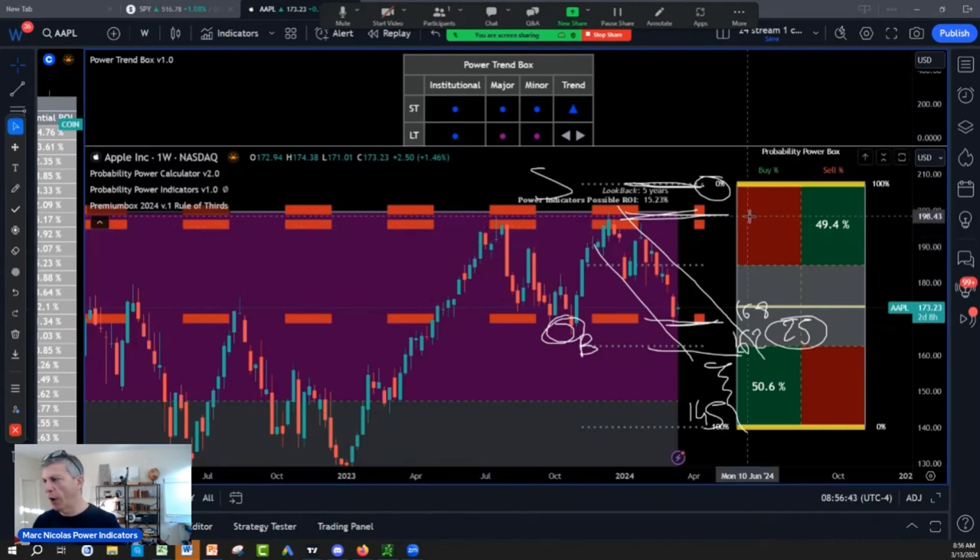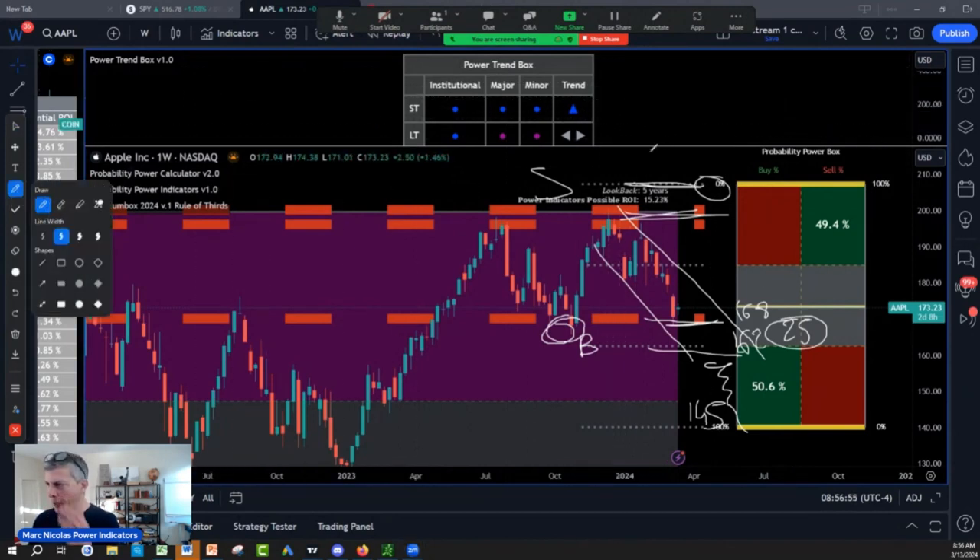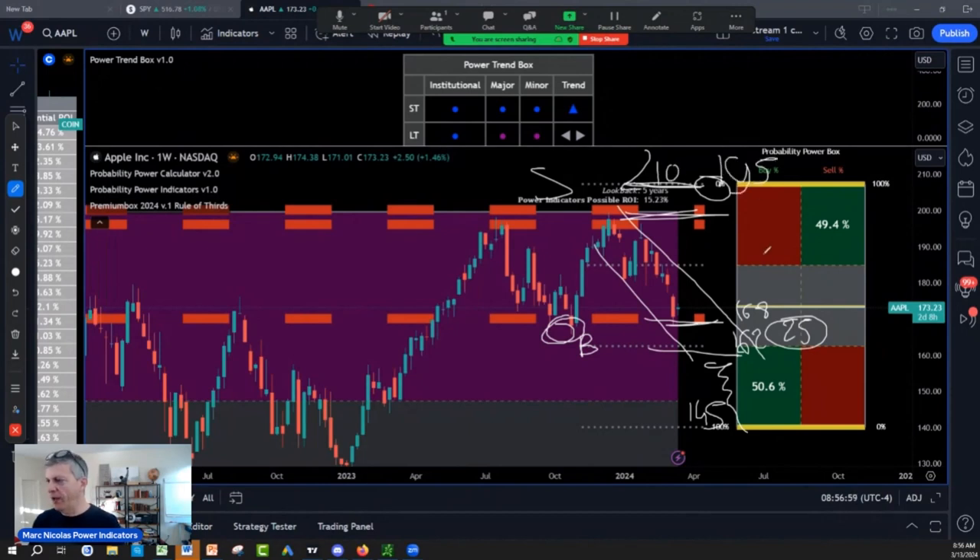The upper target on Apple: above 198, we finally breach the Apple trade all the way to 210. You have 210 on the top and 195 resistance. At 168, if we breach the October low, that brings us to 162, then 145.